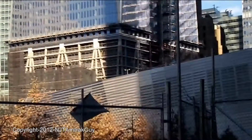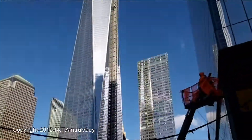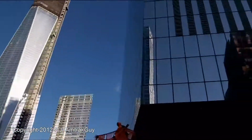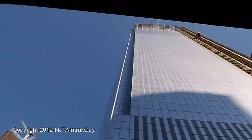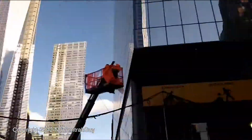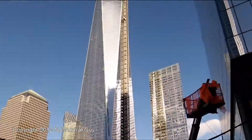So once again, cladding on the base. We'll see you next time. Thank you.